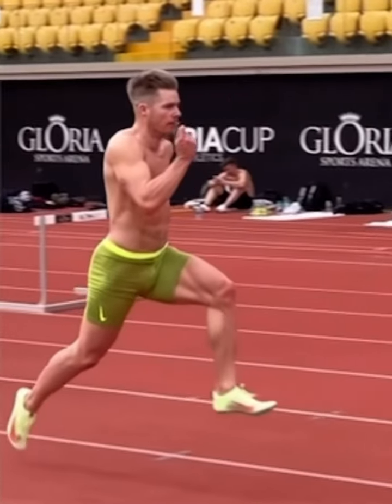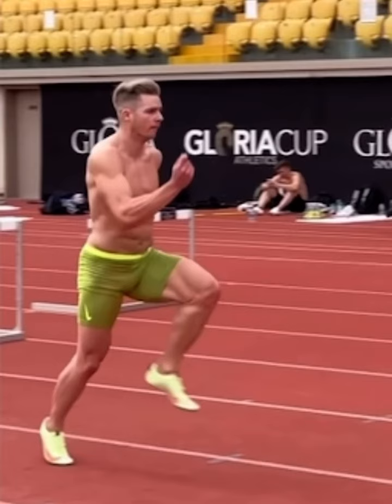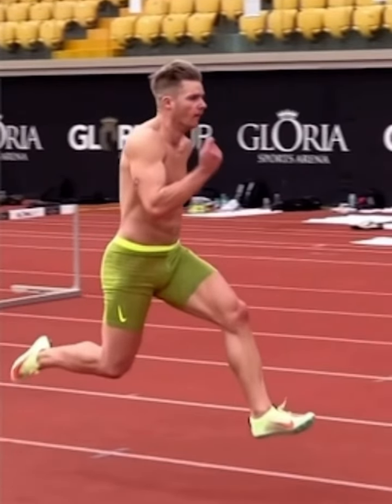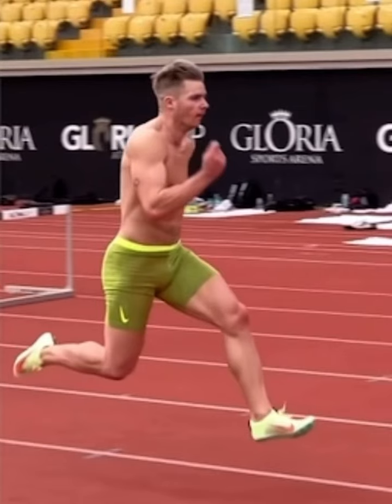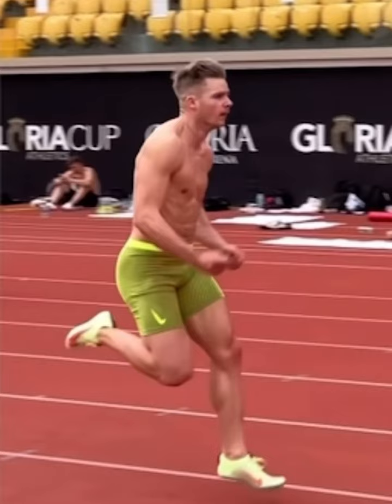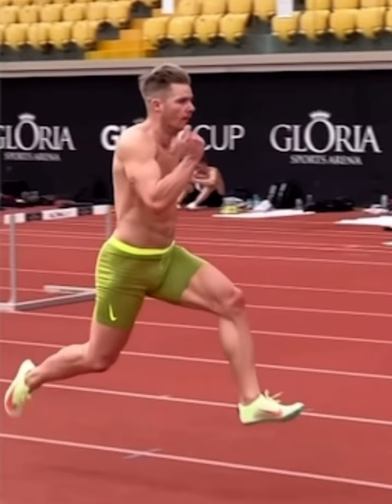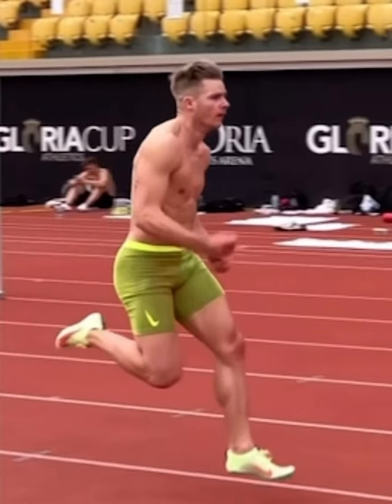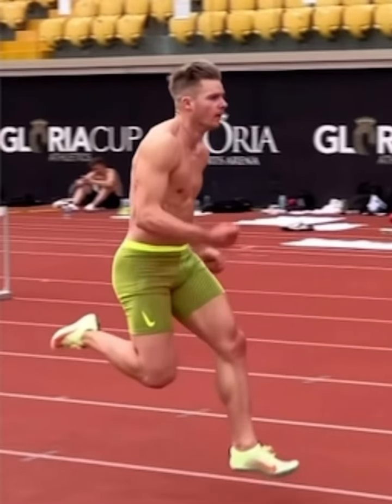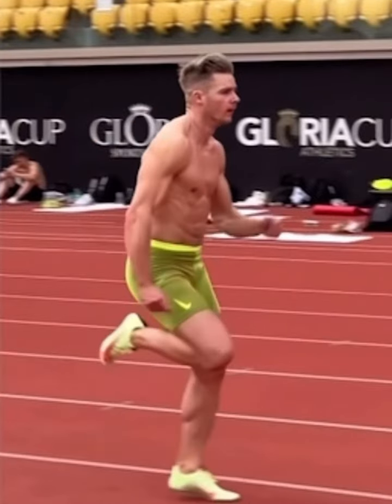We can see with this runner here — he's a sprinter — there is his terminal forward swing, and he starts to pull the leg backwards as the leg is coming down to the ground, so that he is striking the ground on a backward-traveling leg. His hip extensor muscles, torso rotator muscles, and pelvic rotator muscles are all working together